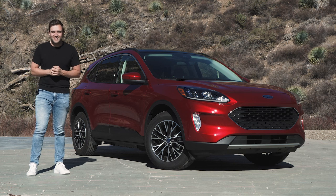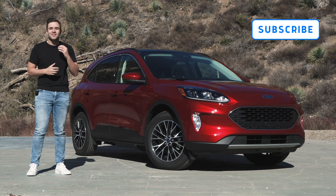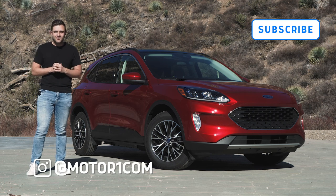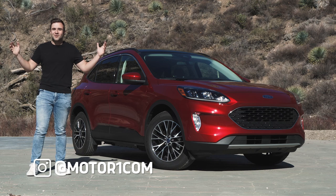Before we review the new Escape, I'd like to remind you to please subscribe to the MotorOne YouTube channel and help us grow. You can also follow us on social media using the handle at MotorOneCom. Now let's go Escape together.